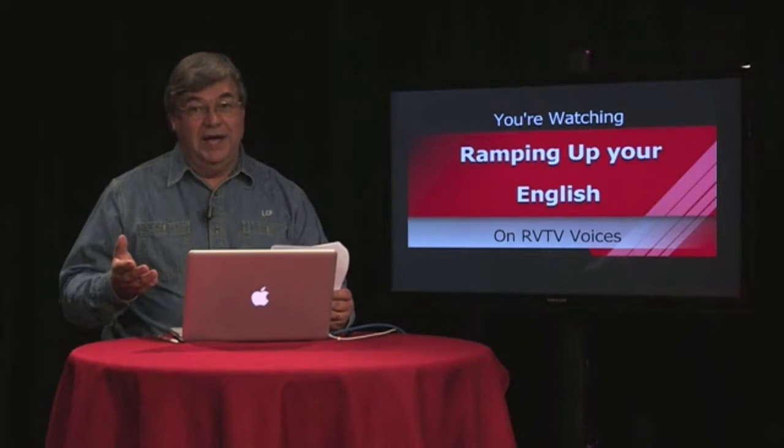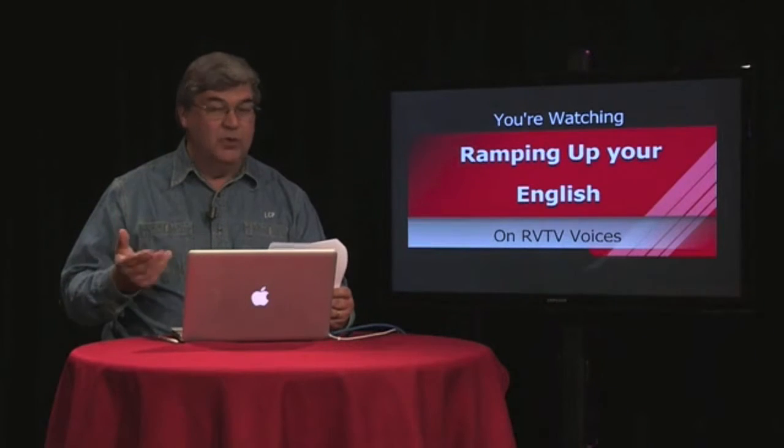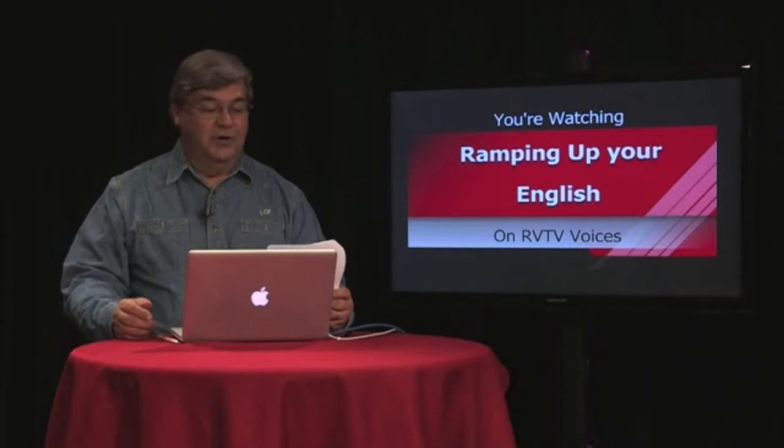There's more than one way to write a sequence — just like there's more than one way to ride a horse. We'll learn more about that when we return right after this.